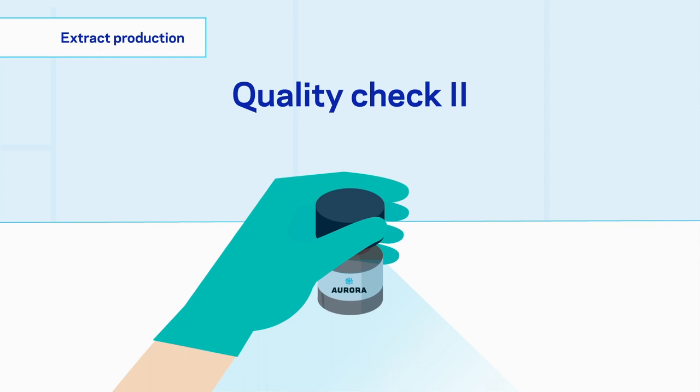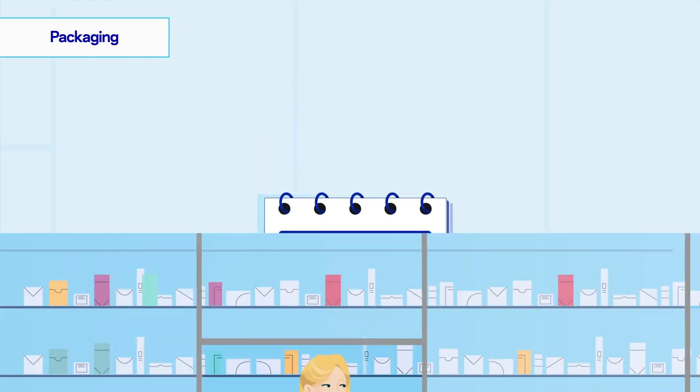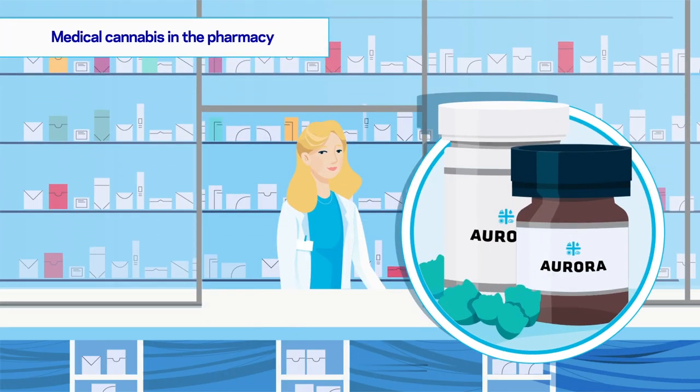Subsequently, a final quality check is conducted before it is shipped to the pharmacy. In Germany, both dried flowers and full-extract medical cannabis are prescription medications prepared as an individual recipe by the pharmacist for the patient.